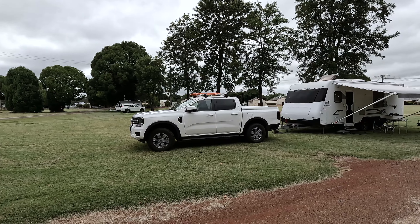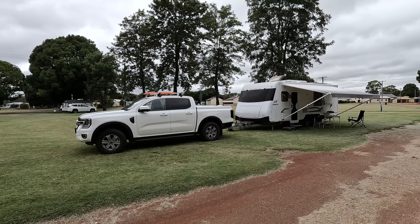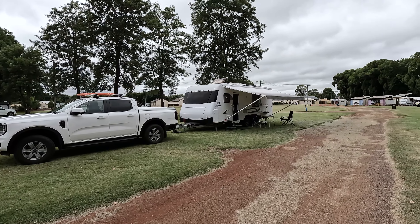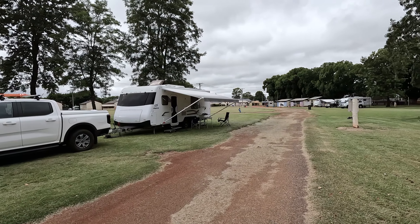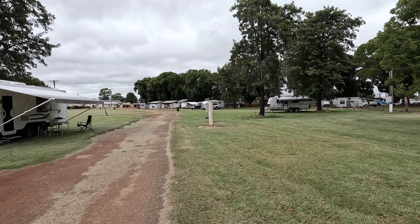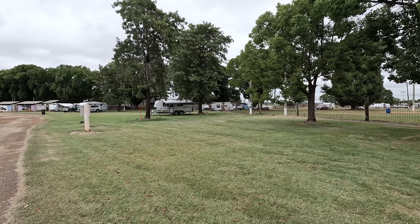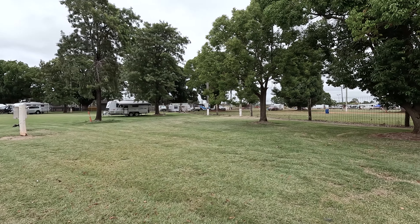So we are at the Kingaroy Showgrounds and today they've got the markets on and the speedway, and we are definitely going to be making the most of that. It's in a really nice grassed area with nice trees, it was really quiet last night — slept like a log.